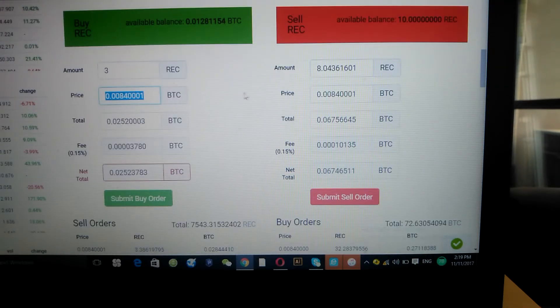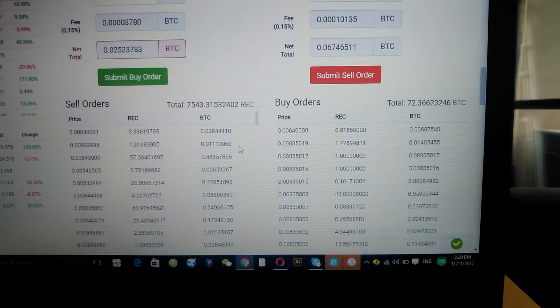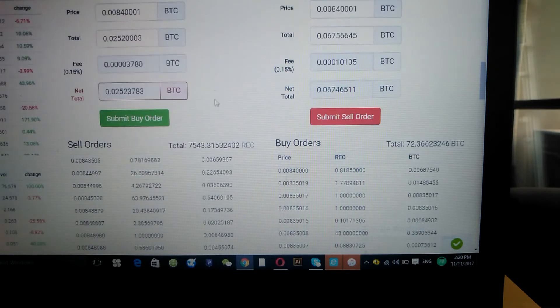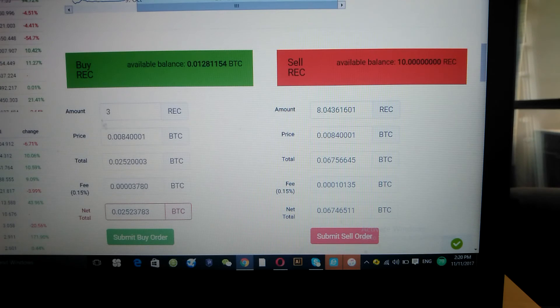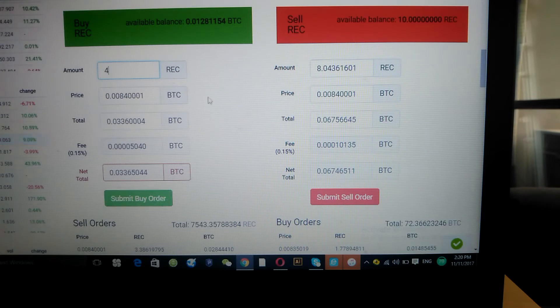You have the buy and sell interface right here. The green side is Buy REC and the other side is Sell. The order book with buy and sell orders can look cumbersome but don't be intimidated — once you do it a few times you get used to it. Click on the last trade — the numbers auto-fill — then just change the quantity to the amount you want. Say I want five: you'll see the total change. All the numbers adapt to the current price and volume, then you press Submit Buy.